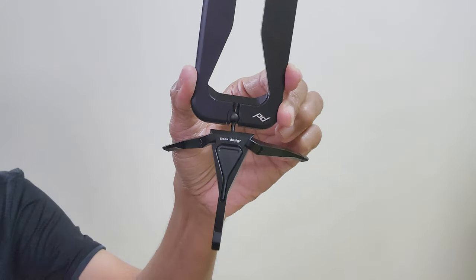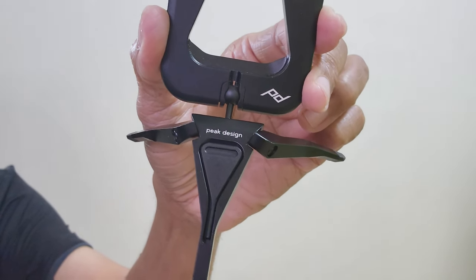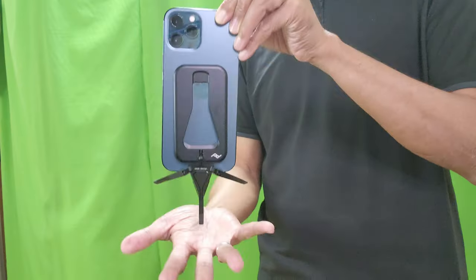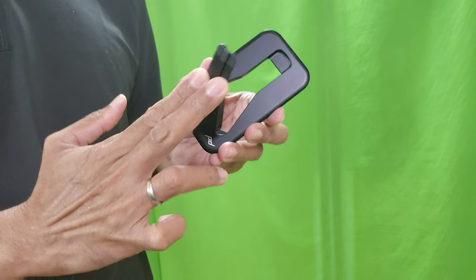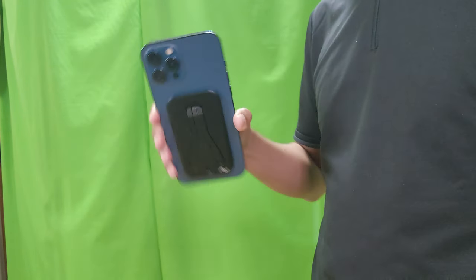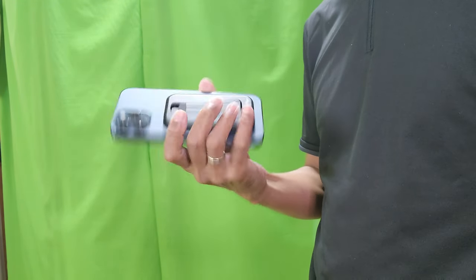The perfect phone tripod for me right now is the Peak Design mobile tripod. I can shoot horizontally and vertically. It folds down to the size of a credit card. It's magnetic so I can stick it at the back of my iPhone and leave it there.